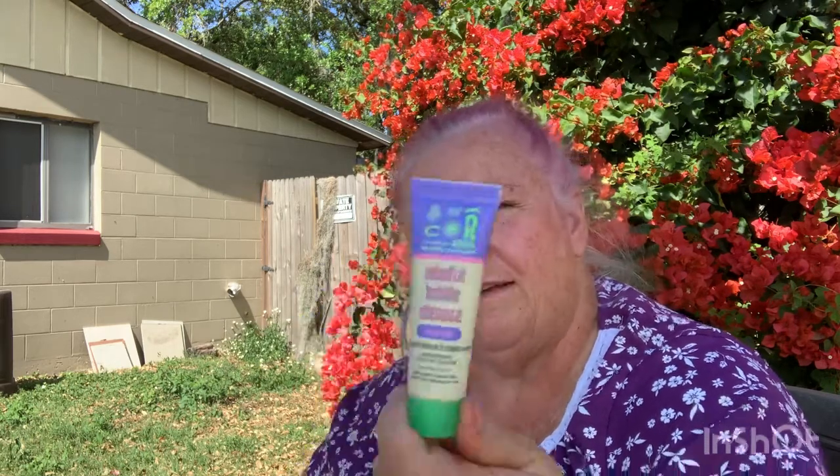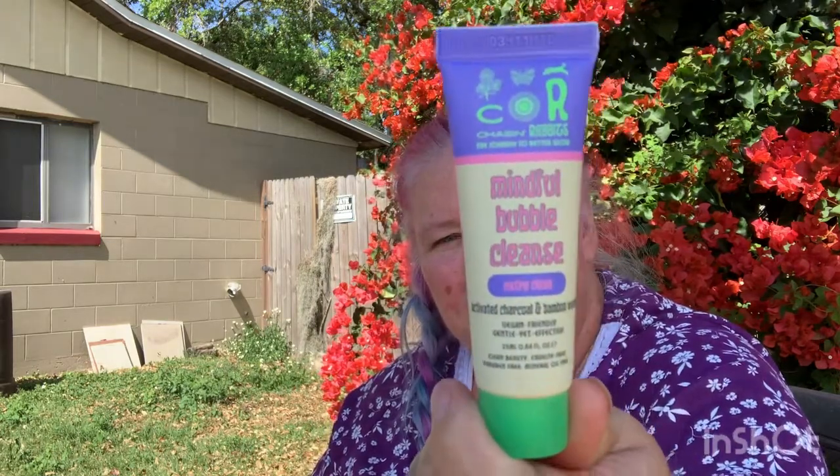This one is called Chasing Rabbits Mindful Bubble Cleanse. It's an activated charcoal and bamboo water, vegan-friendly, gentle yet effective cleaner for your face. It's probably black or gray then. They've got little security caps on them, which is nice and safe. This one is 0.64 fluid ounces, and you can get a 200 milliliter full size for typically about $23. So this is just a sample size.